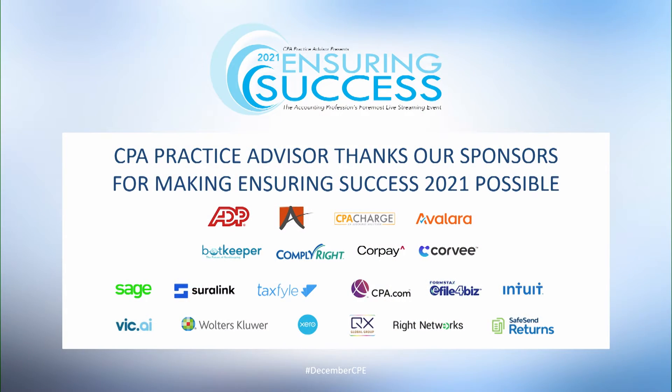Before we move forward, I want to share a list of our sponsors for this event, because we would not be here if it weren't for them. The sponsors for Ensuring Success 2021 include ADP, Ace Cloud Hosting, CPA Charge, Avalara, BotKeeper, ComplyRight, CorpayOne, Corv, CPA.com, eFile4biz, Intuit, QX Global Group, Right Networks, SafeSend Returns, Sage, Shuralink, TaxFile, VicAI, Walters Kluwer, and Xero. Thank you to all of our sponsors for making this event possible.